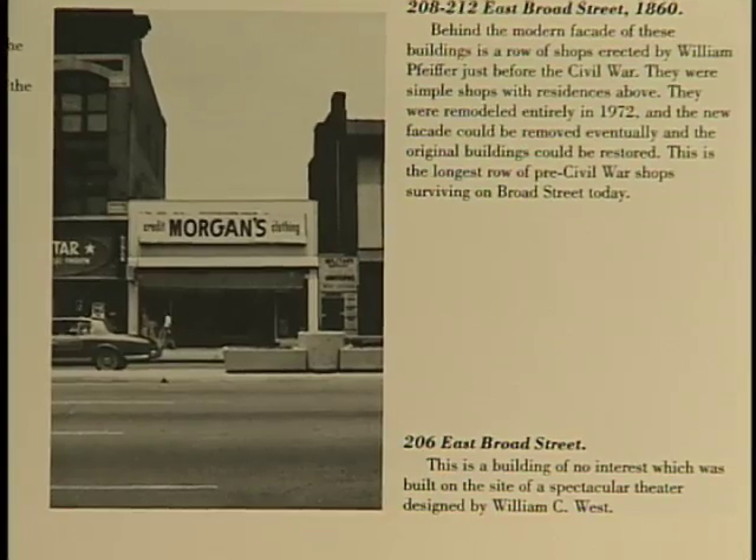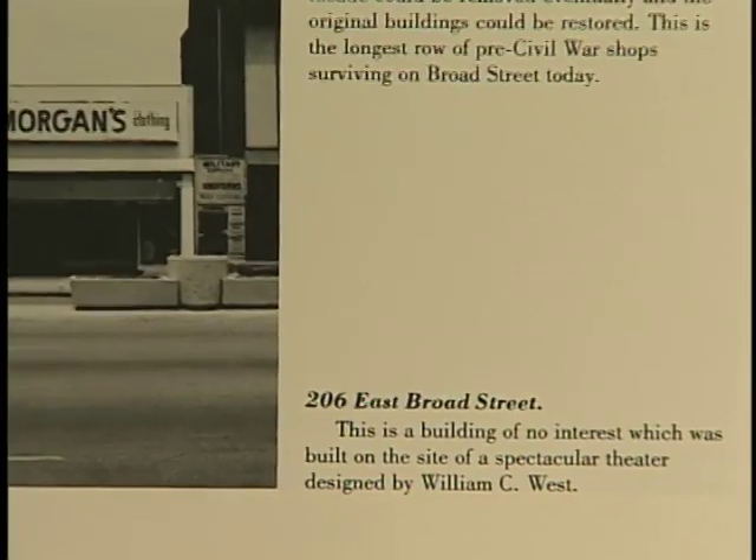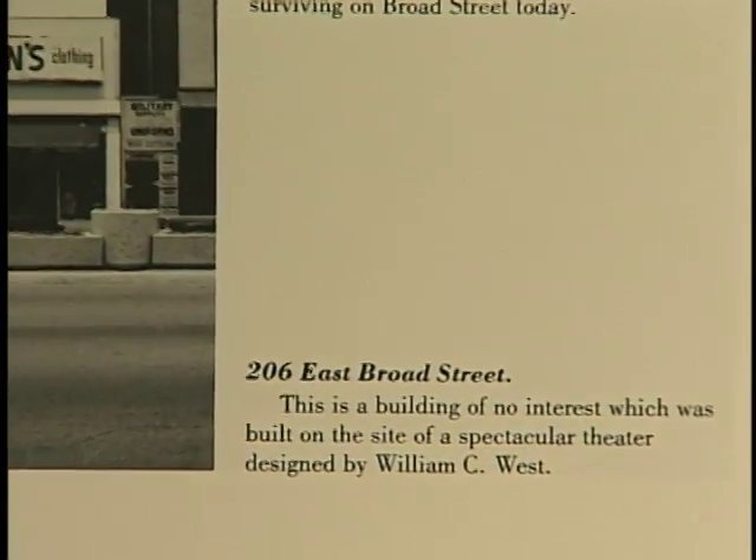This building has been stripped entirely of any architectural features. This building is of no interest, and was built on the site of a spectacular theater, which was designed by my personal mentor, William C. West.